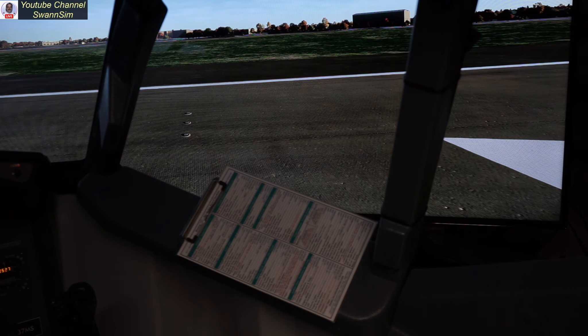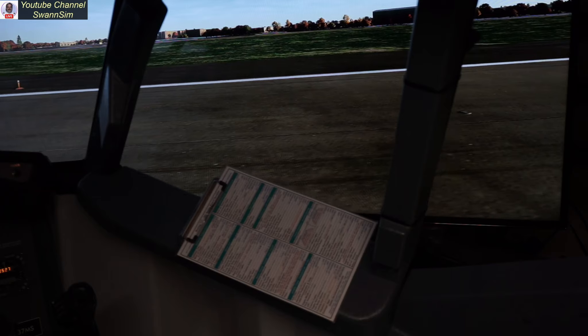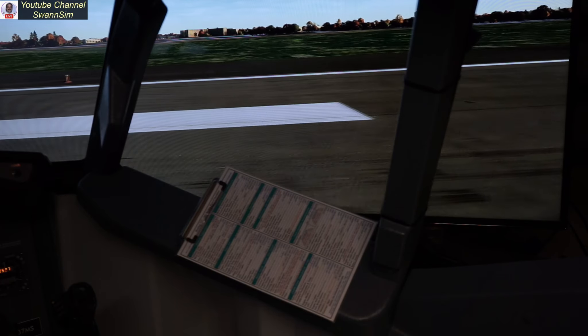Hey everybody, welcome aboard. Captain Mike here. We're in Amsterdam today, and we're going to go have a look around in the latest and greatest from Microsoft — Microsoft Flight Simulator 2024.